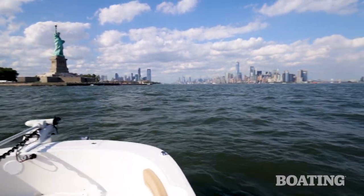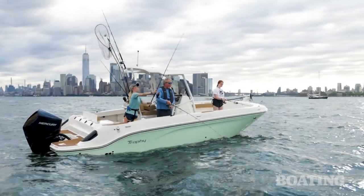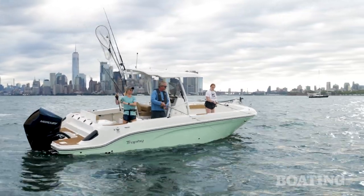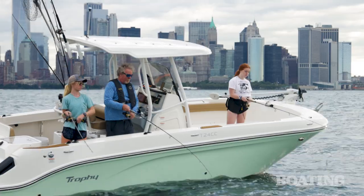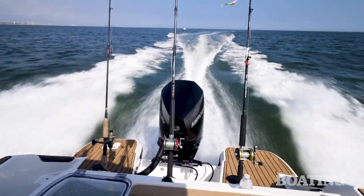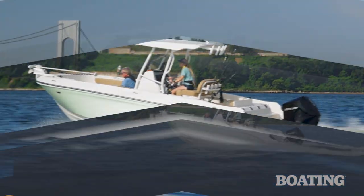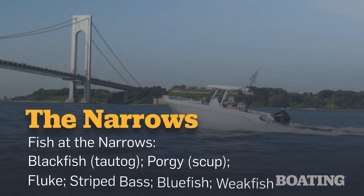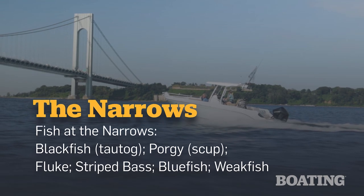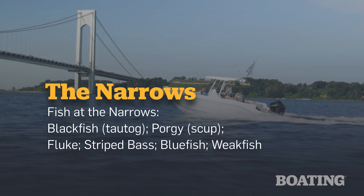We didn't catch any fish at the Statue of Liberty this morning, but that's okay. It did prove that the T-24CC would allow three anglers to fish with jigs or fish topwater and not get in each other's way. Now we're headed to the Narrows — this is where New York Harbor meets the ocean proper. It's the gateway to the sea. Staten Island is to the west, Brooklyn is to the east, and overhead is the Verrazano Narrows Bridge, which at one time was the world's longest suspension bridge.